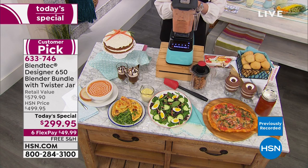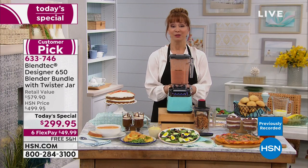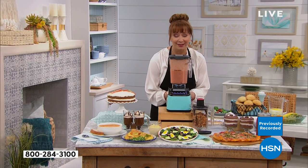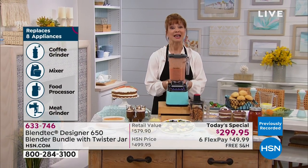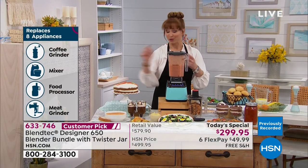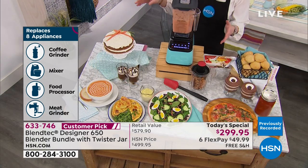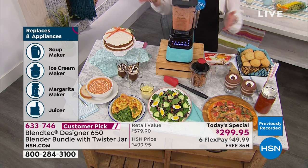Here's the scoop: Blendtec — not only an American name, but a legacy and an icon. It's your coffee grinder, your mixer for icing, your food processor, mixer, meat grinder, and so much more.